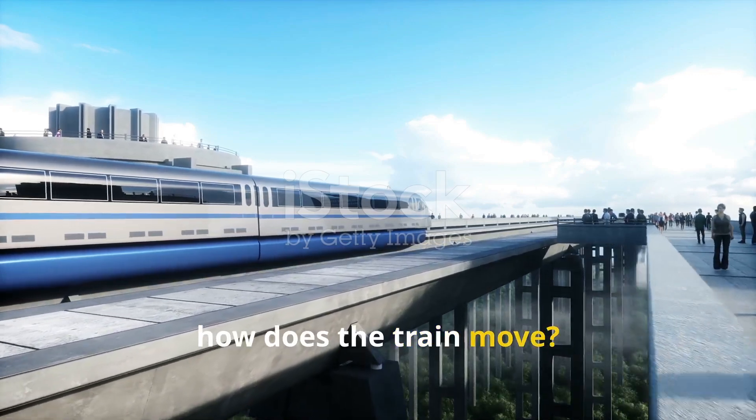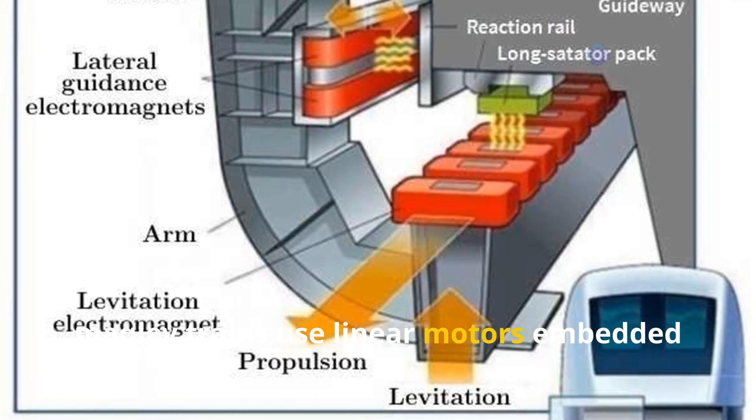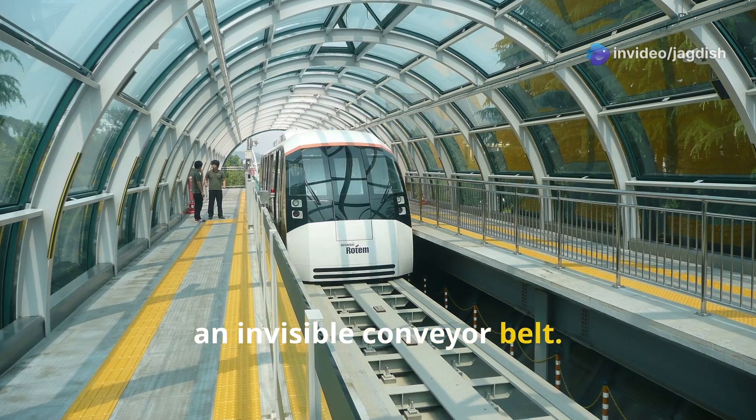So how does the train move? Instead of traditional engines, maglev trains use linear motors embedded in the track. These motors generate magnetic fields that push and pull the train forward, like an invisible conveyor belt.